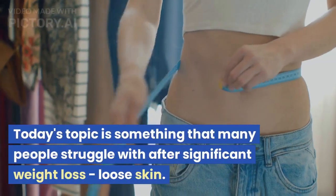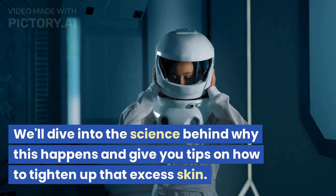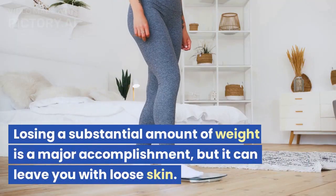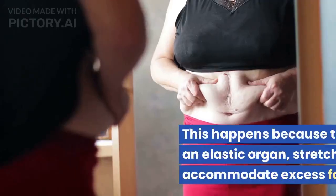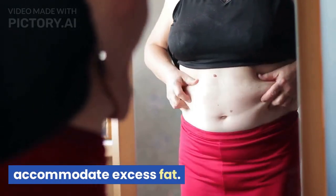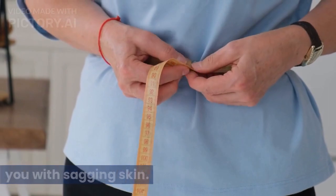Today's topic is something that many people struggle with after significant weight loss: loose skin. We'll dive into the science behind why this happens and give you tips on how to tighten up that excess skin. Losing a substantial amount of weight is a major accomplishment, but it can leave you with loose skin. This happens because the skin, being an elastic organ, stretches over time to accommodate excess fat. When you lose weight, the skin may not snap back to its original shape, leaving you with sagging skin.